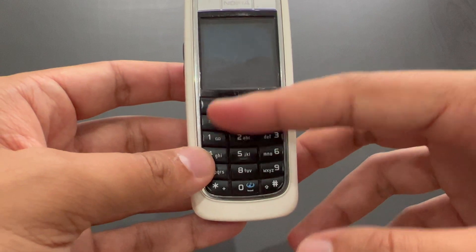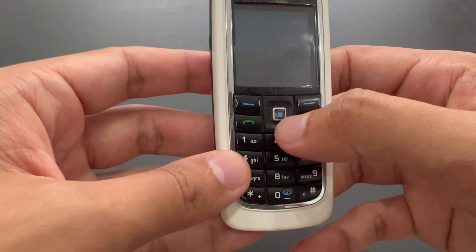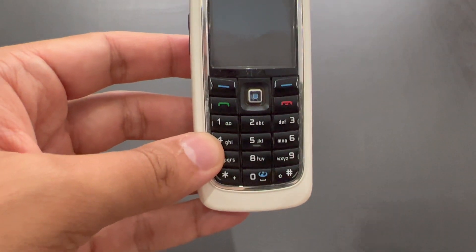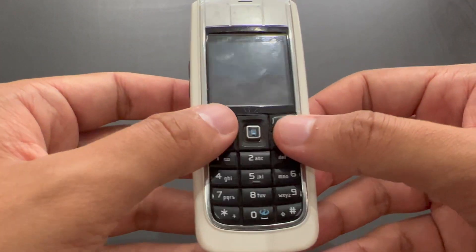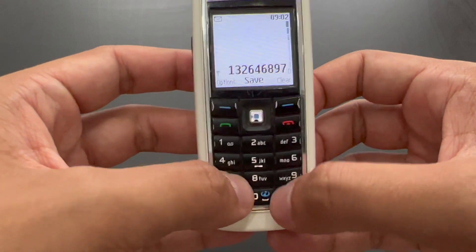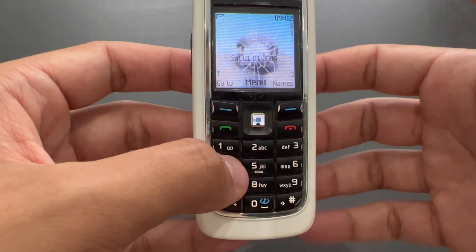The buttons and the joystick — actually, the joystick is actually a button; it's not a real joystick. That's good because it doesn't break so easily, compared to Sony Ericsson phones, for instance. Otherwise, the buttons are relatively comfortable, but a little bit stiff — a little bit harder to push.